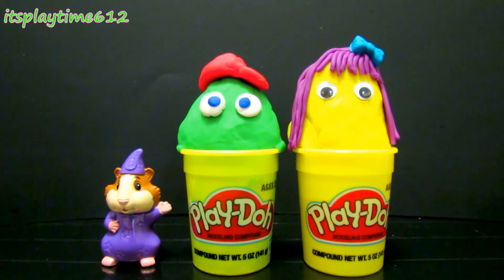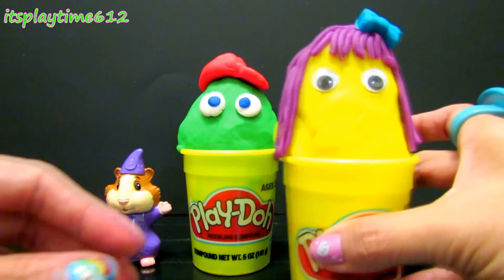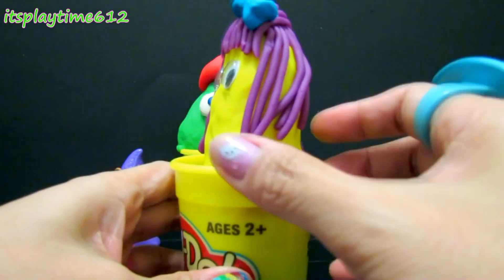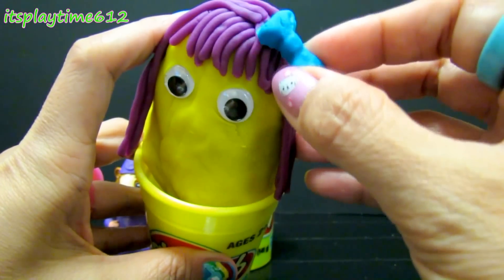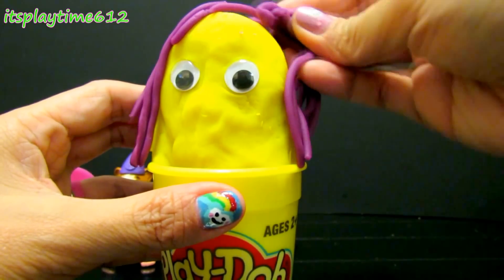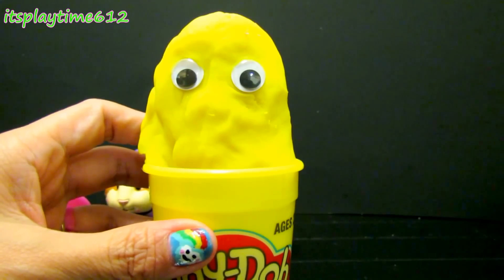Which one are we going to open next? Yellow! Okay, let's open the yellow Play-Doh. Look at this — she has purple hair and a blue bow. Let's take off her bow and her purple hair. Oh, she has no more hair!